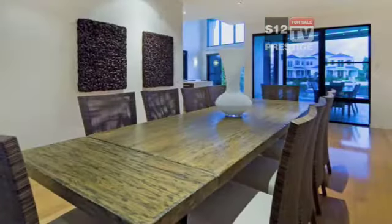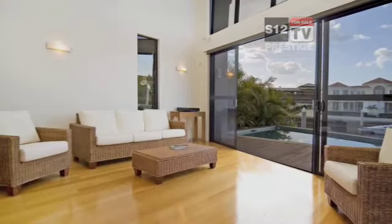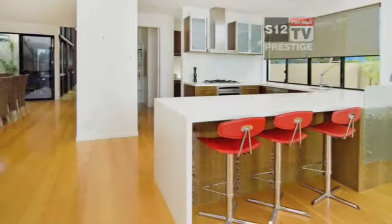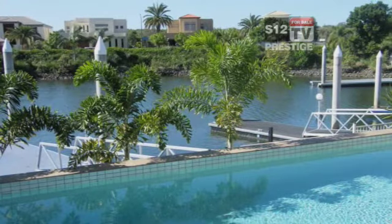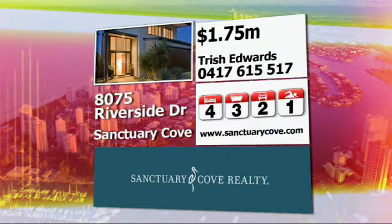A lower level guest bedroom, two large living spaces, dining room and kitchen with walk-in pantry. There are high ceilings, wooden floors and a floor-to-ceiling glass feature to create warmth and light throughout. Majestic water views capture the lifestyle that is Sanctuary Cove.